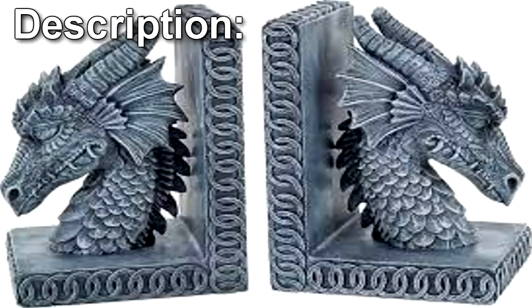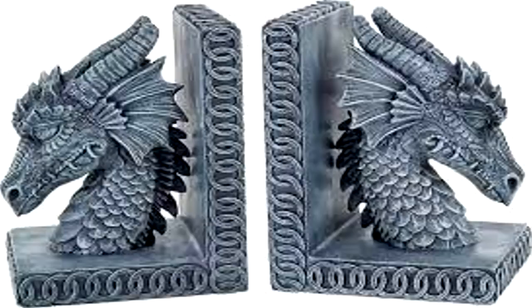SCP-826 is a 20cm x 15cm pair of bookends, molded in the shape of two outward-facing dragon heads. Scrapings from the surface of SCP-826 revealed a composition of 99% tin, 0.5% copper, 0.5% antimony, and 0.2% lead, consistent with high-grey pewter. However, it is unclear whether SCP-826 is solid pewter or whether the pewter is merely a plating for some unknown element which gives the SCP its properties.